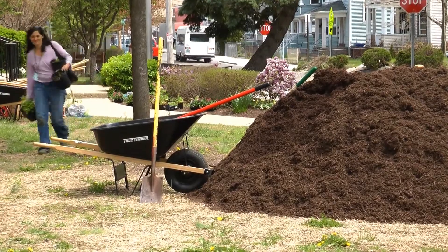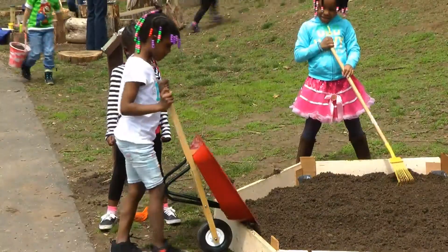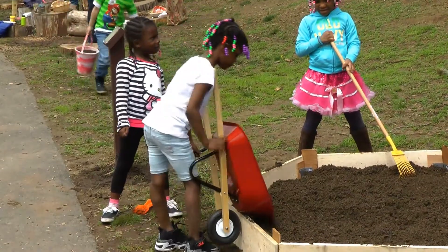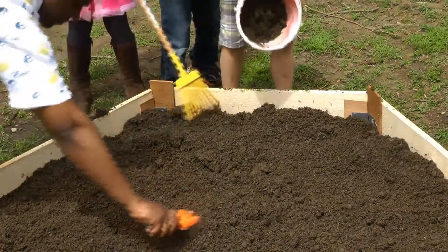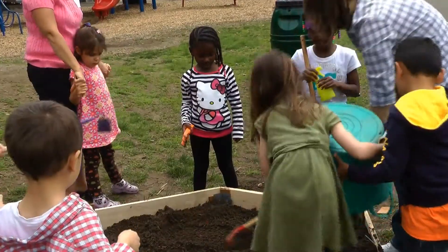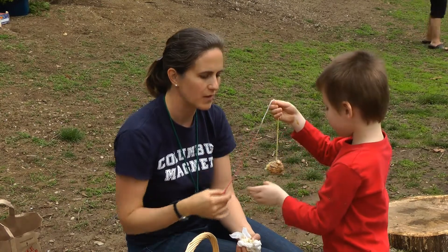It's the second event the school has held to create a certified habitat for the school and community through a $5,000 grant from the Lowe's Toolbox for Education program and contributions from the mayor, Superintendent Manuel Rivera, Keep Norwalk Beautiful, and other local organizations.